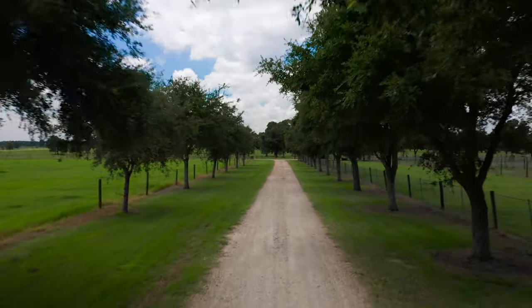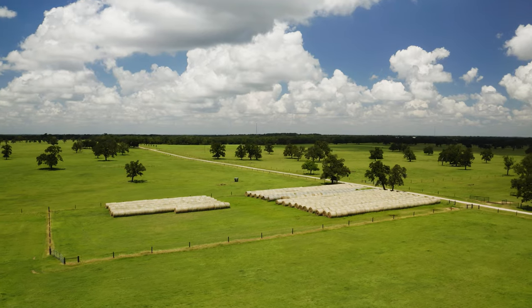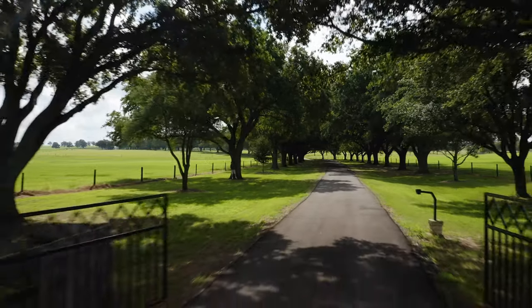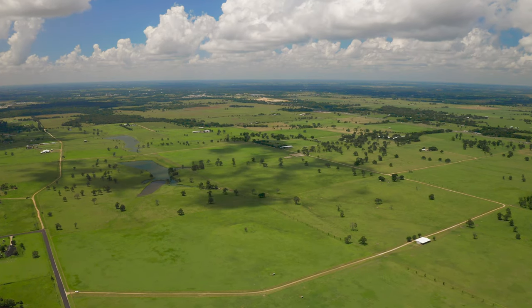Over the years, Diamond Cay Ranch has been immaculately maintained and improved, leaving very little to do but sit back and enjoy. This is evident in the surrounding development that has put Diamond Cay Ranch in an excellent position for investors.